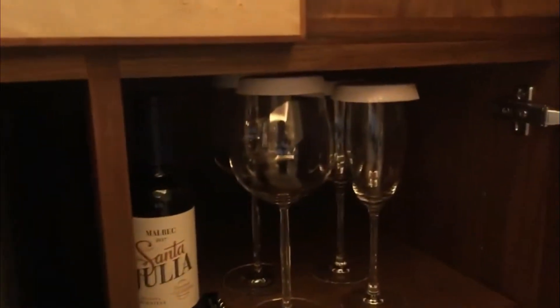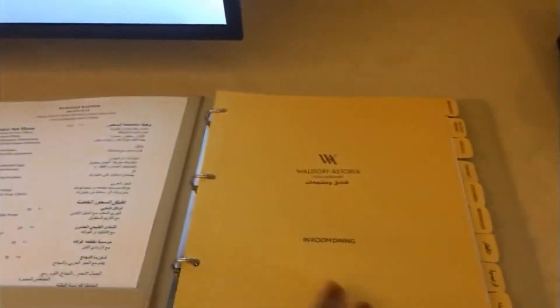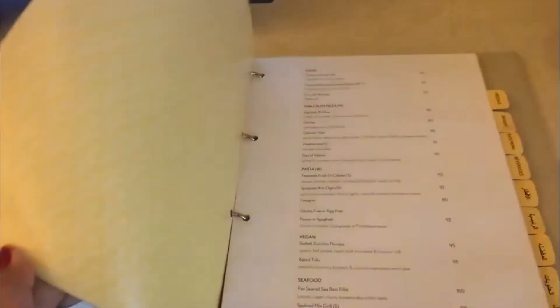Yan yung mini bar. They also have wine glasses. So mga information about dito sa hotel — meron din silang spa.